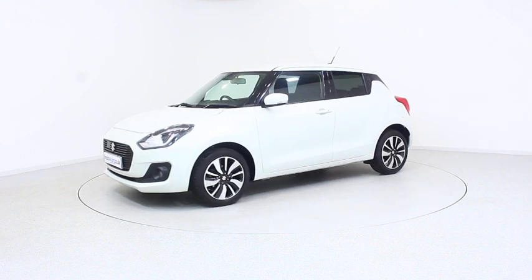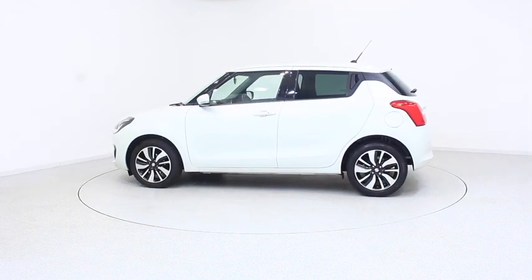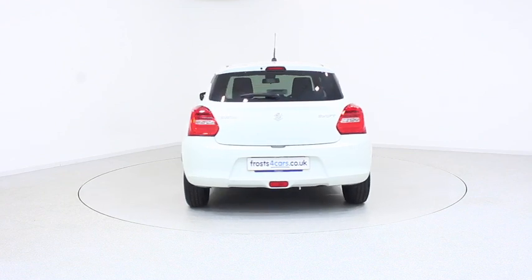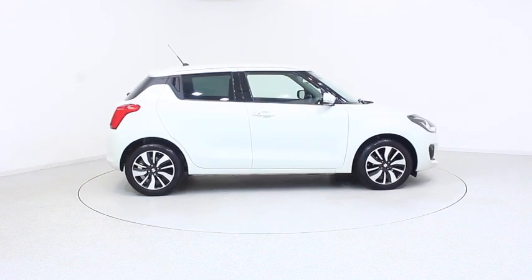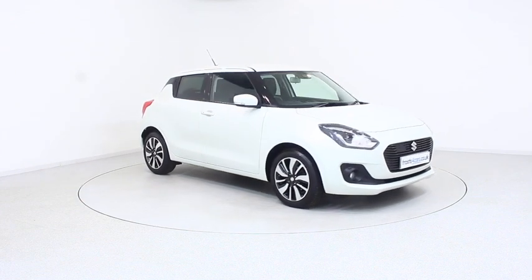Ready for you to view — try and drive away the very same day. This Suzuki has been through our extensive mechanical and preparation process to ensure it's in perfect condition. For more information or to book a test drive, contact your local Frosts dealership or visit frosts4cars.co.uk to reserve this car online for 48 hours, with a fully refundable 100 pound obligation-free deposit.